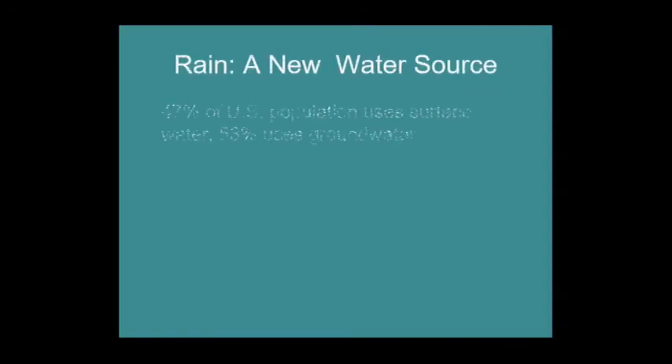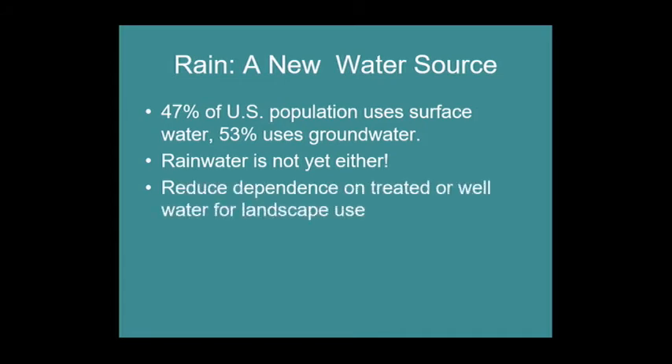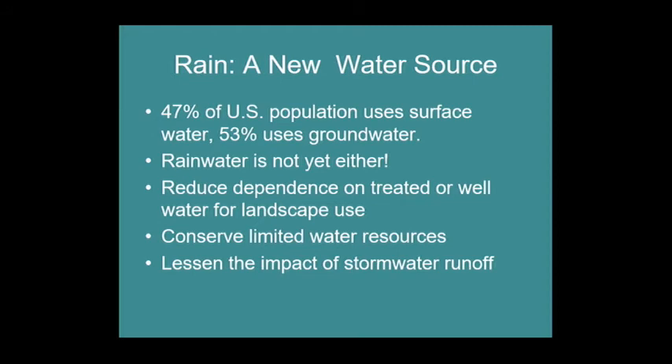Rain is an interesting water source: 47% of the U.S. population uses surface water and 53% uses groundwater — about half and half. Surface water is lakes and streams; groundwater is what you pull from a well. Rainwater is neither yet — it hasn't run off into surface water and hasn't soaked through the soil to become groundwater. It hasn't absorbed minerals; it's almost like distilled water until it hits your roof. Using rain barrels reduces your dependence on treated or well water for landscape use, especially during dry times.